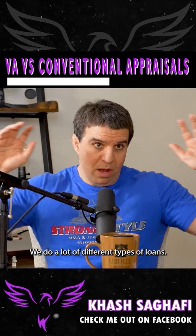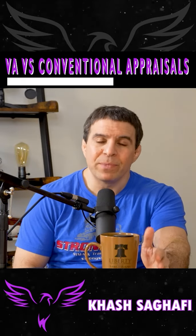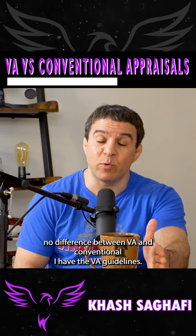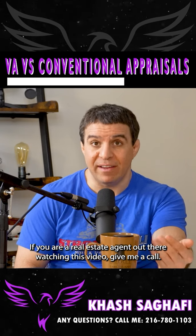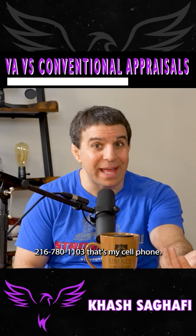We do renovation loans and a lot of different types of loans. The one I'm talking about right now is VA loans. Share this video on your page to keep educating people that there's no difference between VA and conventional. If you're a real estate agent watching this, give me a call: 216-780-1103.